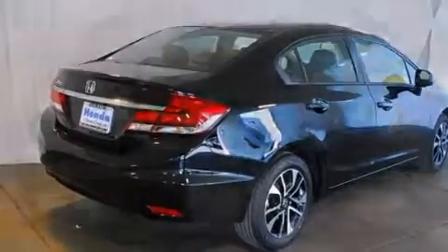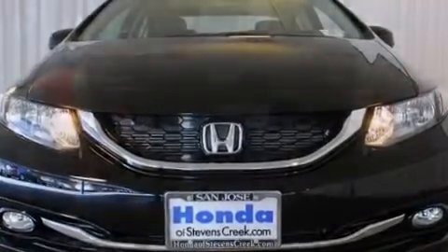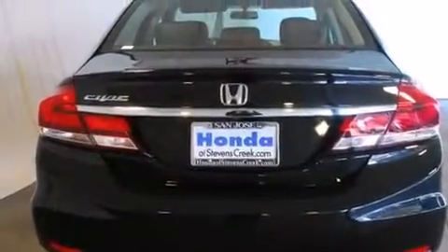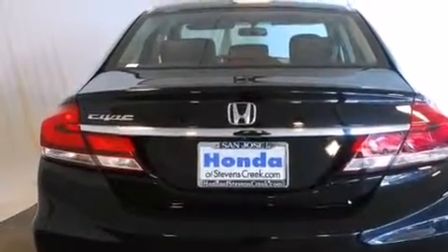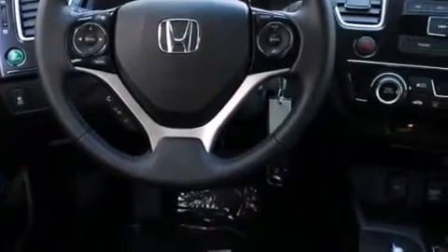All of the following features are included: a power moonroof, a rear view camera, cruise control, a CD player, a passenger side vanity mirror, front side impact airbags, air conditioning with automatic climate control, a split folding rear seat, and a rear window defroster.